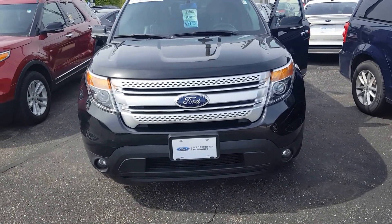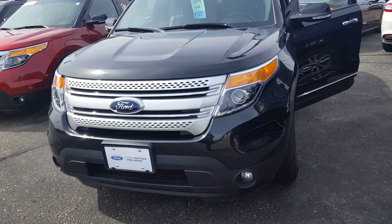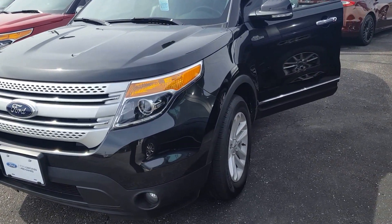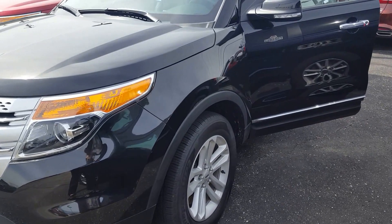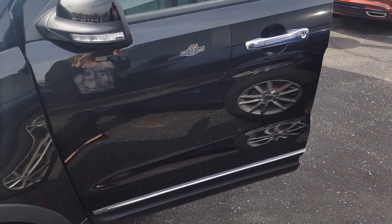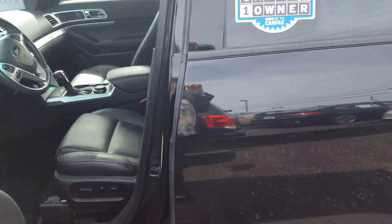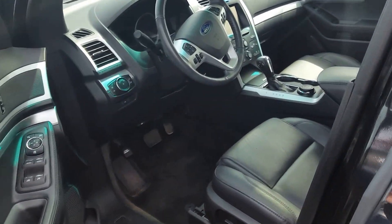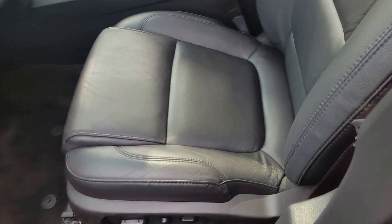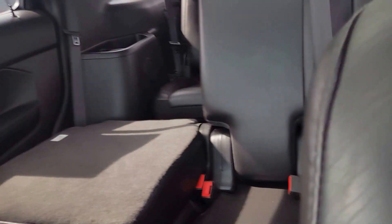Jennifer here at Gordie Boucher Ford of Kenosha, getting you a quick video of this 2014 Explorer XLT. This Explorer is a 4x4. It has leather heated seats. It comes with the dual sunroof. It also has third row seating.